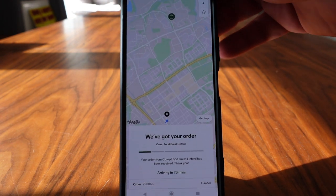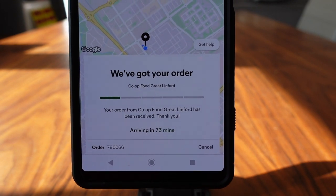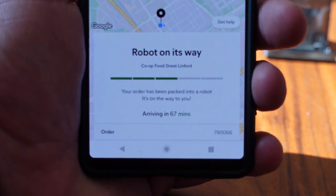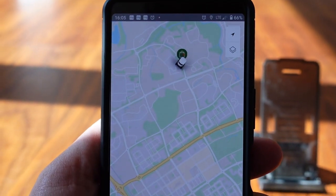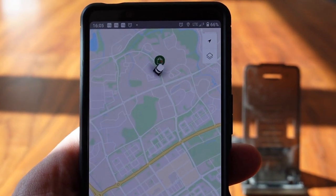We've got the order and they say it's arriving in 73 minutes. We can keep an eye on the map and follow the robot as he comes along. I've had an update — the robot's on its way and there it is, making its way to us. It'll still be just over an hour. It's not the fastest thing, but handy if you don't want to leave the house.